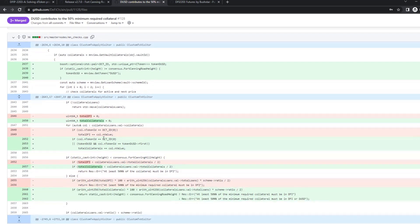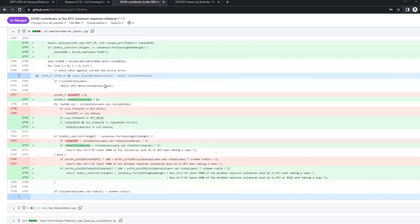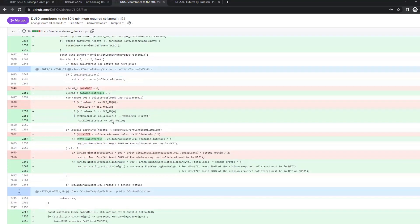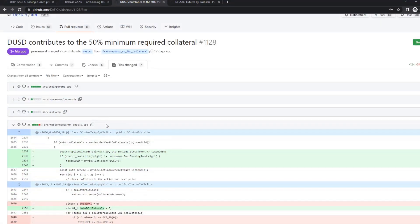This same check and change appears once in the withdraw collateral message and once in the take loan message — we have the same check for both actions and need to make the same changes. And that's the DUSD change; the other stuff is just small housekeeping.